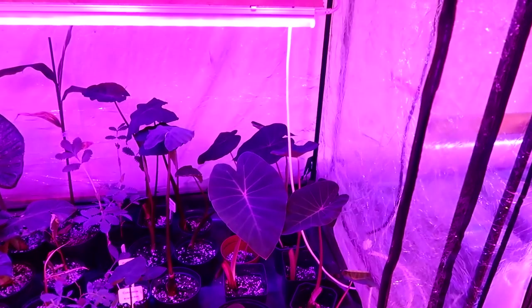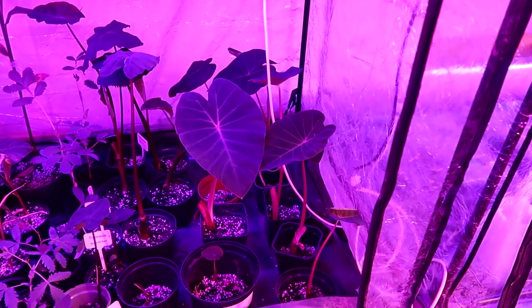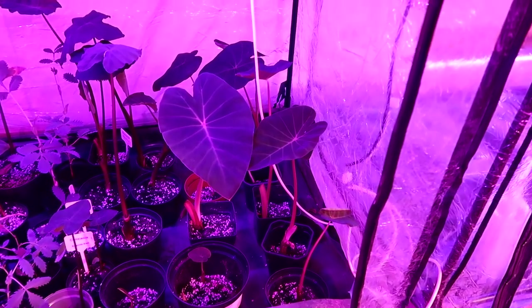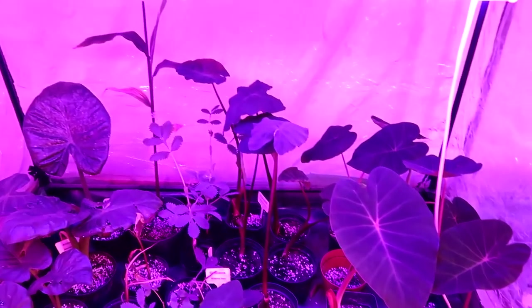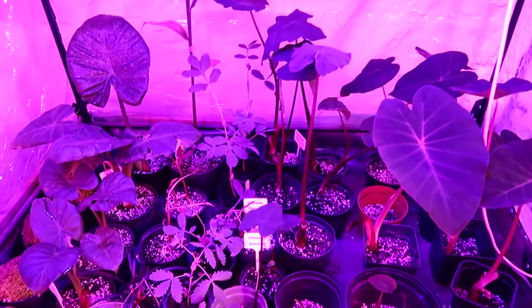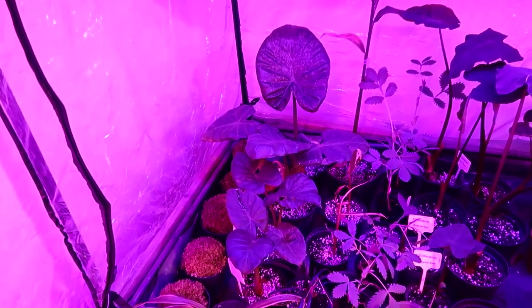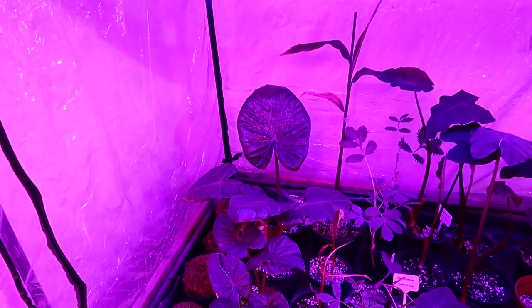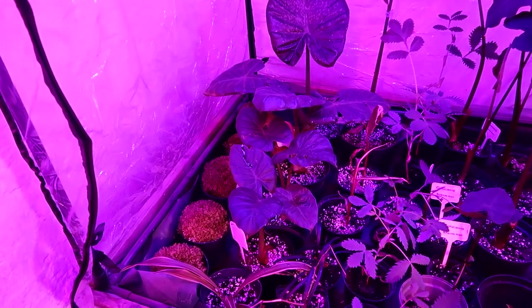And this is my little greenhouse tent, where I keep all the small colocasias. They're not big enough to go dormant, so I keep them here in the tent where there's a heat mat under them. I also have the alocasias, as you can see over here - they were out in the garden but they're not hardy enough to stay out there, so I've put them in here for the winter.